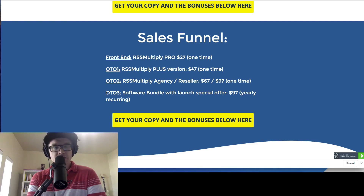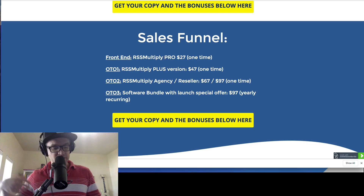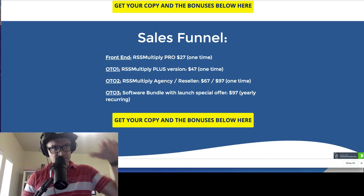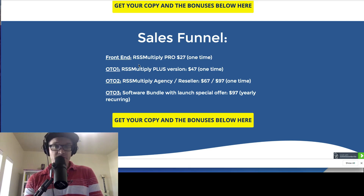As you go through the funnel, just be aware that they're not really telling you a whole lot of information on it. My bonuses are going to be plenty for you if you want to just get the front end. For 27 bucks, you can get this RSS feed software that's going to get you some automated, trending content — all of what the sales page says. You'll be able to get your site having a lot of content and traffic.